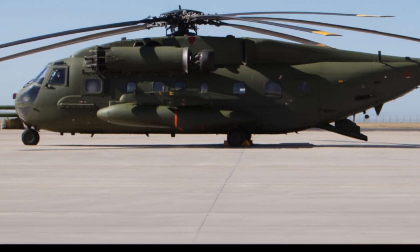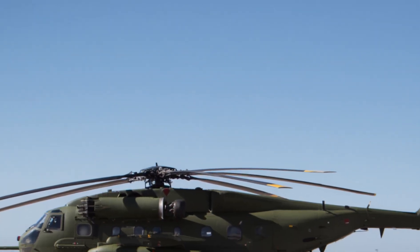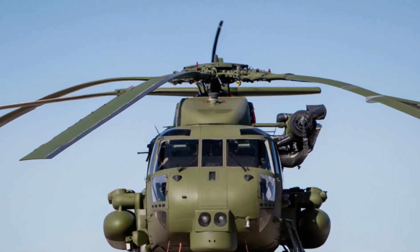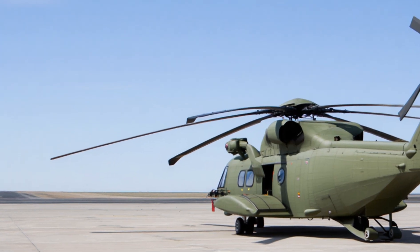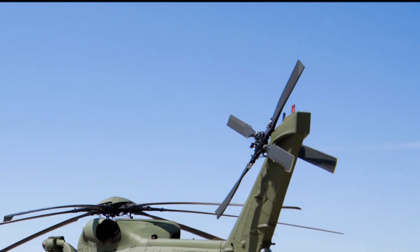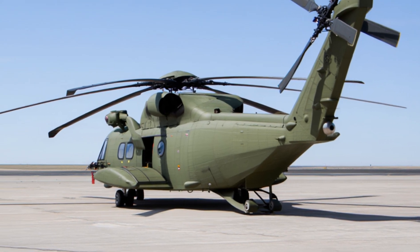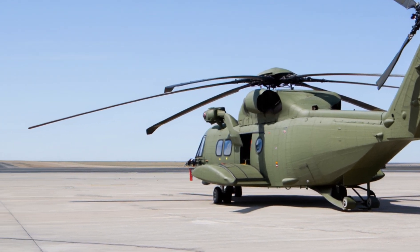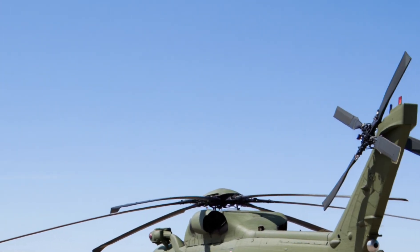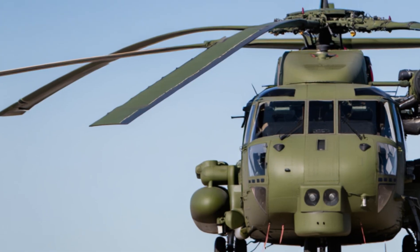It can operate day or night in sand, snow, or rain without losing stability or control. The advanced flight system automatically adjusts to turbulence, crosswinds, and payload shifts. For the Marines, this helicopter is a game-changer — it allows them to move heavy equipment directly from ship to shore or from base to battlefield without needing runways or extra support. This means faster deployment and more flexible operations. The CH-53K also has advanced communication and networking systems that keep it connected with ground forces and command centers at all times.